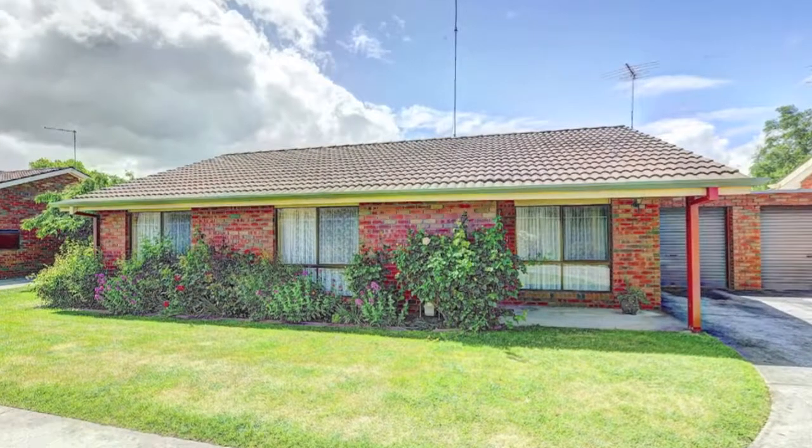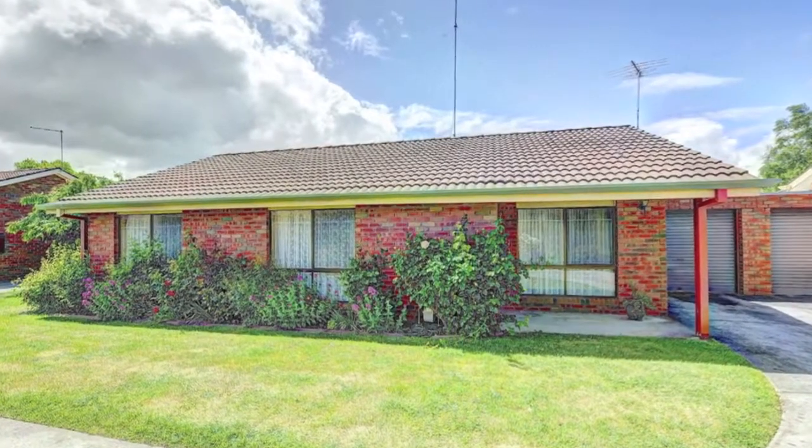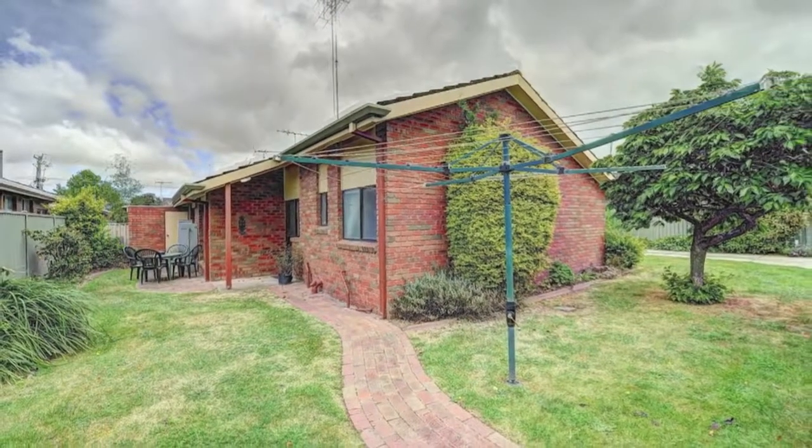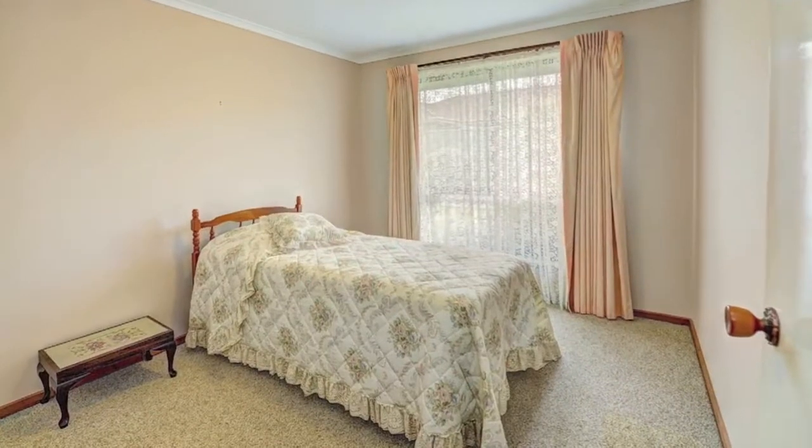Situated opposite Lake Imaging in Howard Street and only a short walk to public transport, supermarkets, schools and medical facilities, this lovely low-maintenance brick veneer unit is sure to impress.